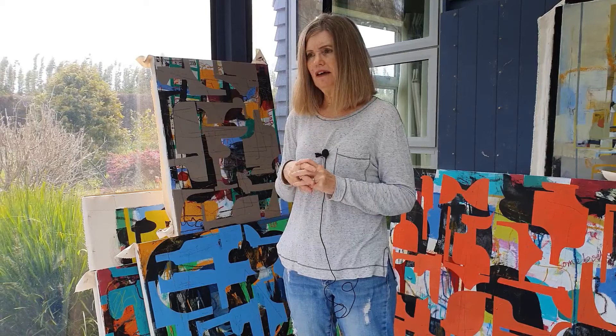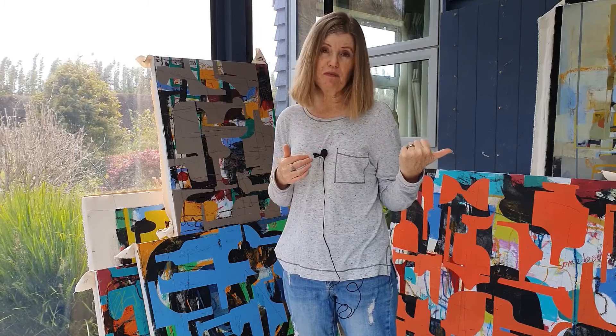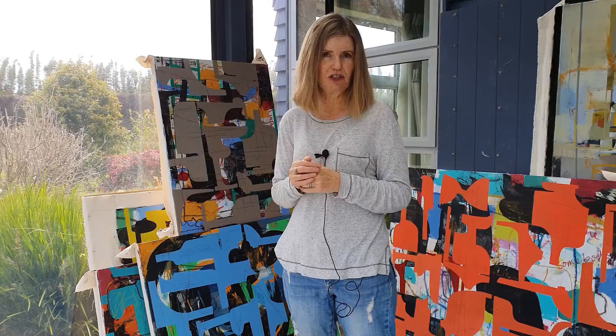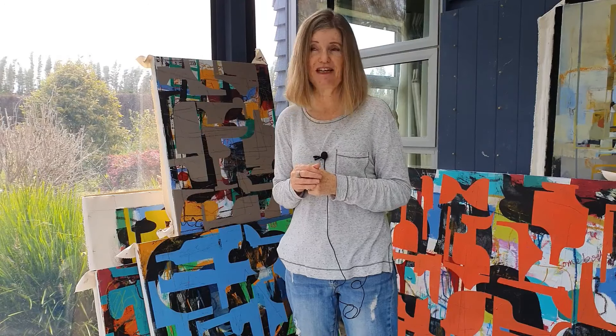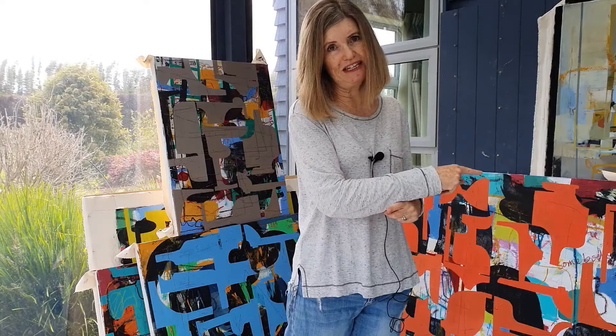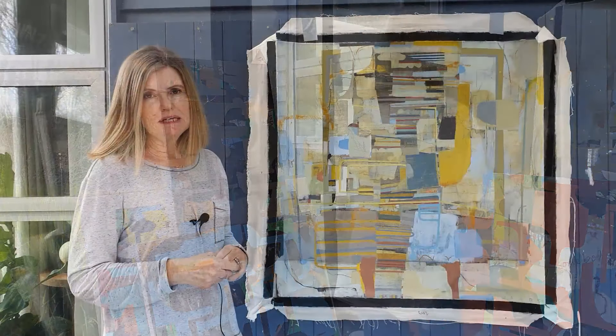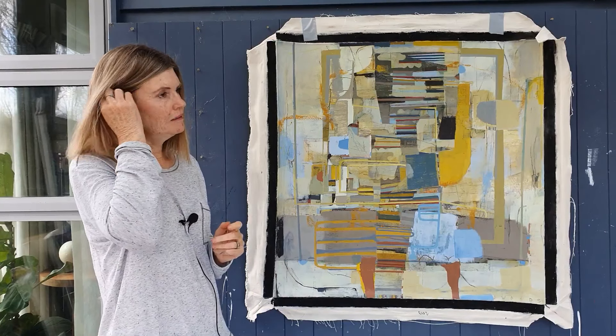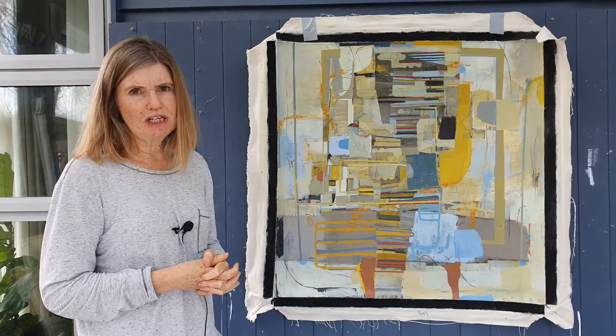I recently finished another painting that had quite a different journey than most of my paintings, so I thought I would talk about that one. Let me swing you over here to have a look at it — this is the painting I recently finished, and it had a bit of a strange journey.